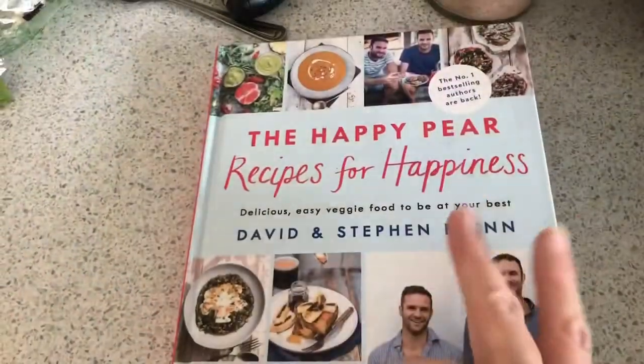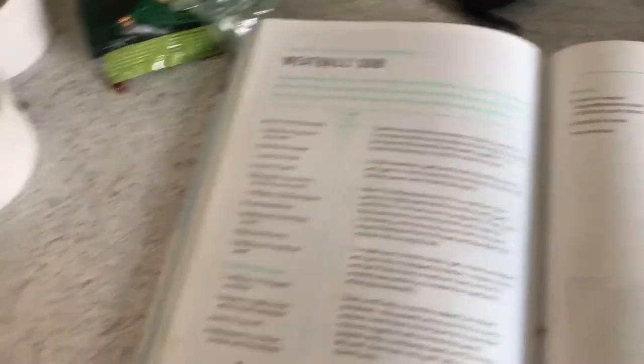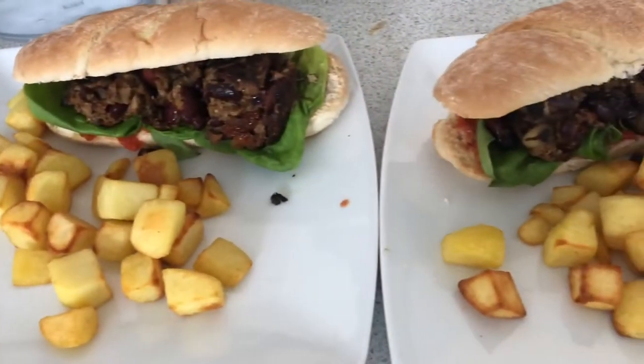For today's dinner, it comes out of the Happy Pear book and we are having the meatball sub. And these are my meatballs in their sub and some little potato-y things. And that's today's dinner.